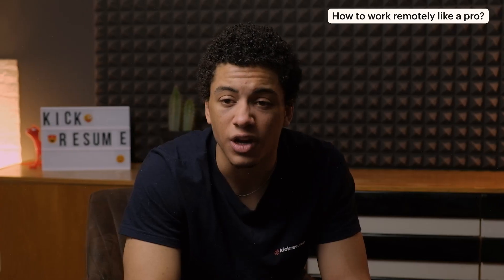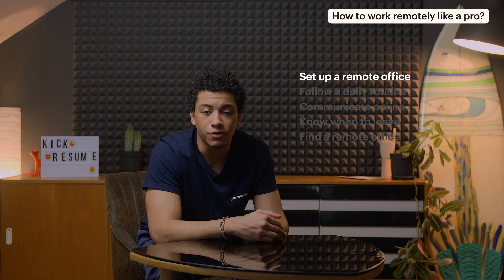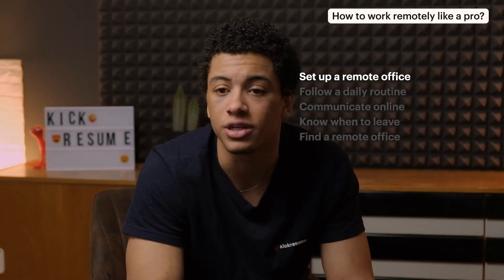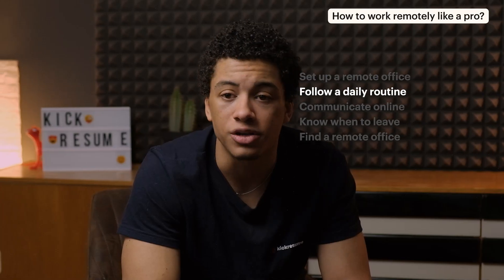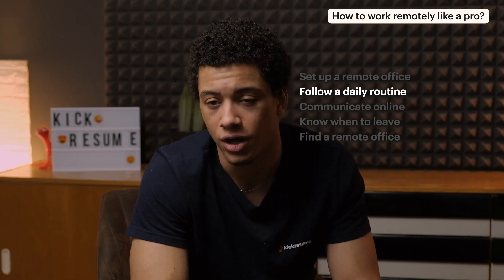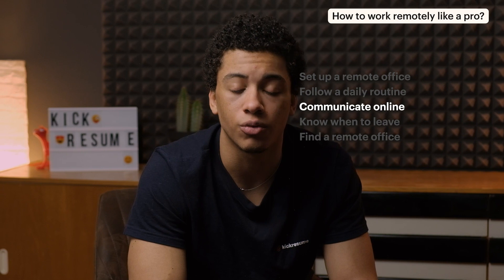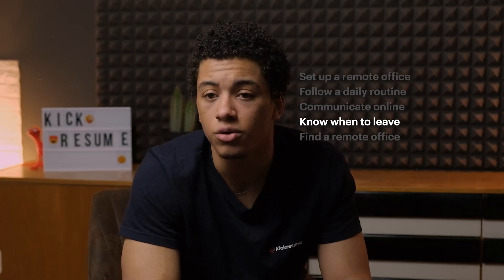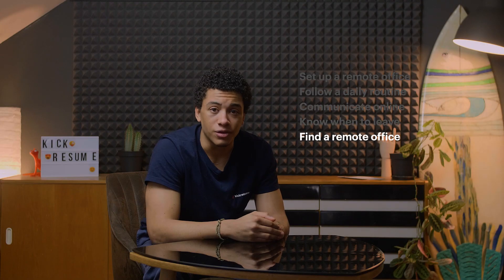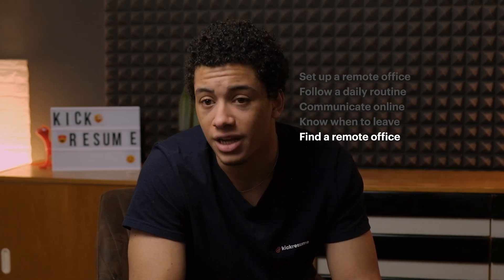Working remotely can be harder than it seems. Especially if you've never worked a remote job before, the transition to working from home can be challenging. Here are six quick tips on how to work remotely that can make the whole thing a bit easier. Set up a remote office in your home — by devoting a separate space solely for work, you'll find it much easier to get in the work mindset. Follow a daily routine or schedule and set personal deadlines for your tasks, since there is no boss coming to check up on you. Communicate online — talk to your colleagues or supervisors just the way you would in an office to create and maintain good working relationships. Know when to leave work: if you're working 9 to 5, don't lose track of time and know when to sign off — you don't have to be available 24/7 despite working from home. Find a remote office: working from home doesn't mean you have to work from home exclusively. If you feel like the side of your bed is too tempting, try a local coffee shop instead or rent an office space nearby.